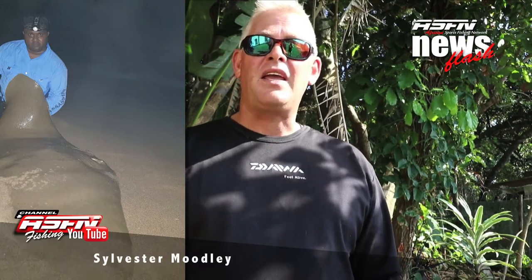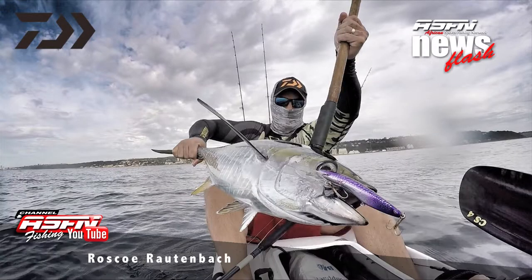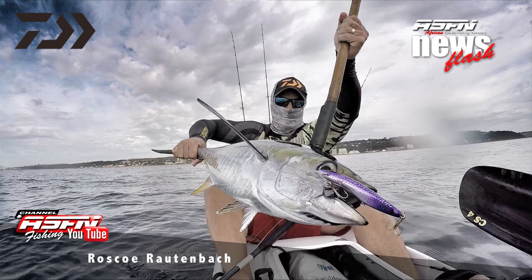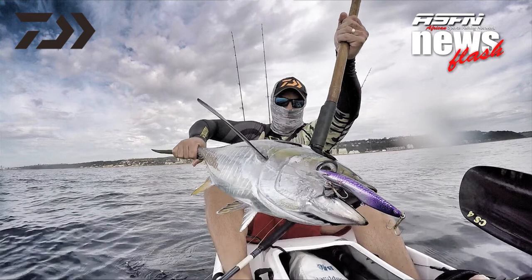Next up we're joining Sylvester Moodley, also at Dernford, getting three diamonds on his BGA 1000. Then we join Roscoe Rotenbach who got a really nice yellow fin tuna at Umschloti using his BGA reel and Grand Wave rod.